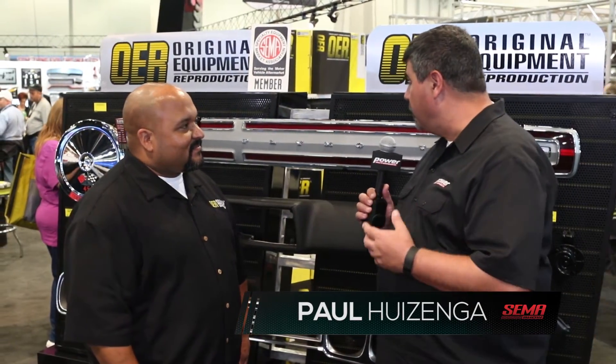I'm Paul Huizinga. This is the 2015 SEMA Show. We've got Edgar from OER here, and we've got some really cool Mopar parts here.